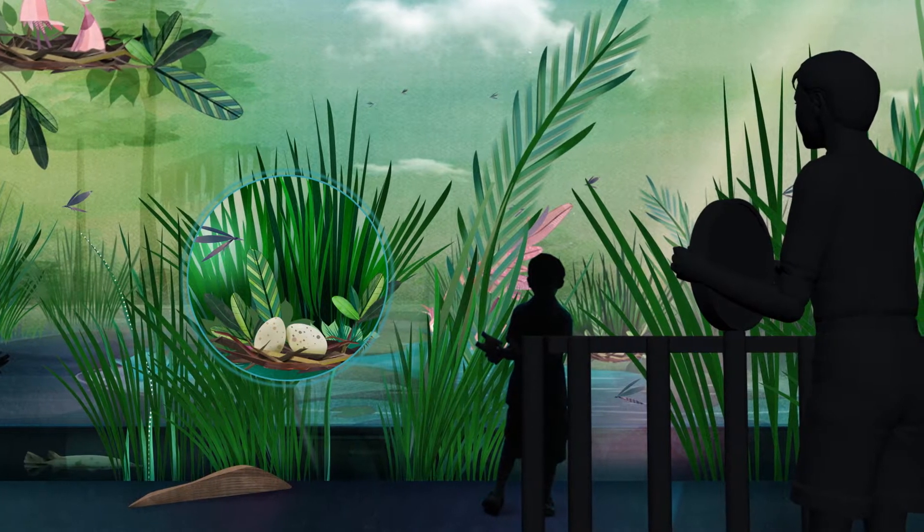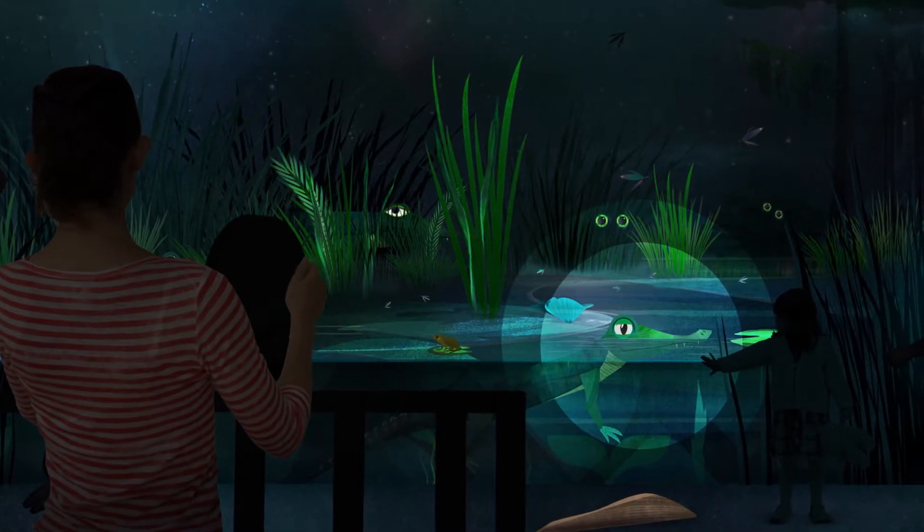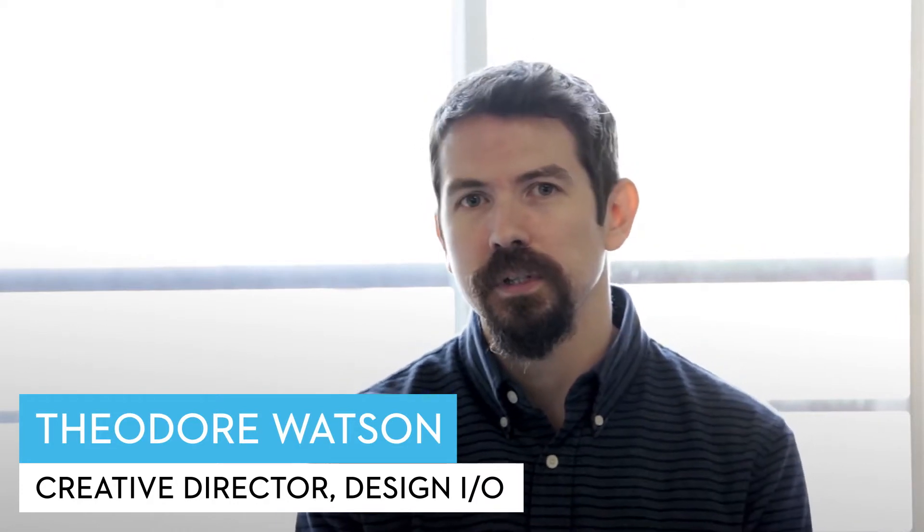Early on, the idea of the spotlight or the torch was one that we knew we wanted to have, and it was really nice to see that it ended up making it into the final experience.